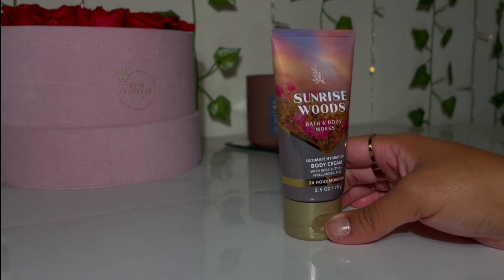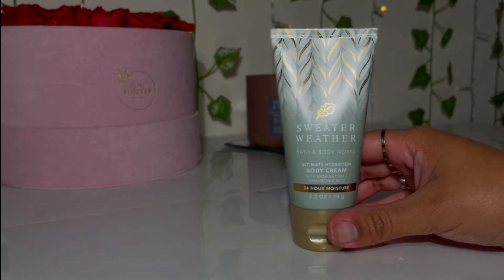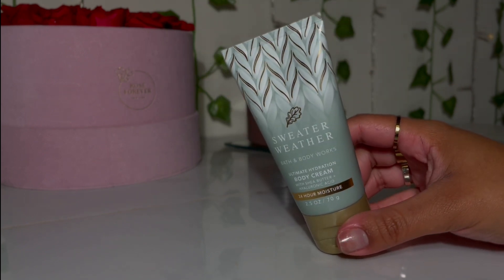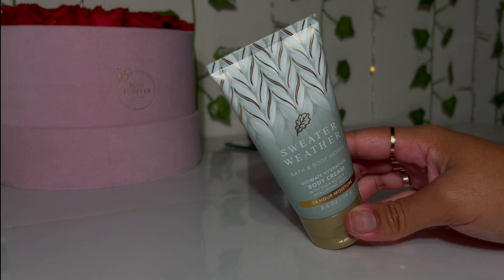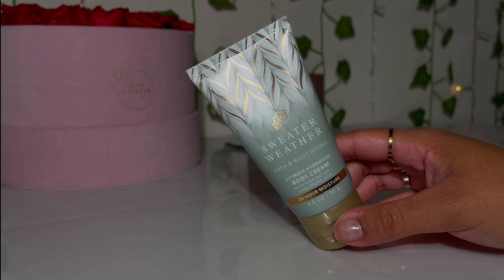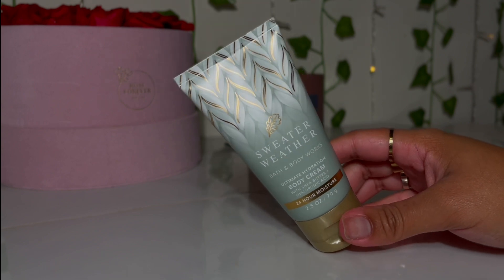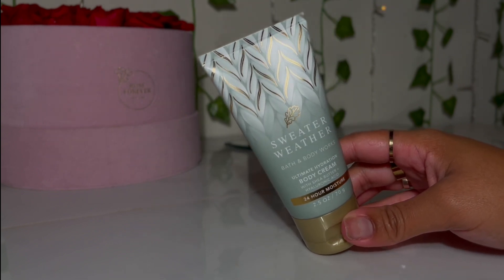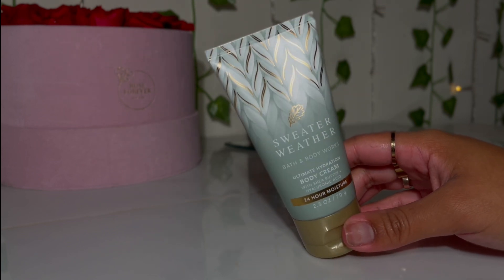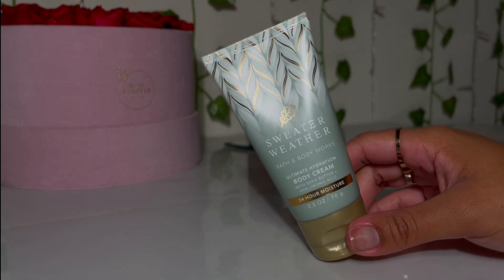I grabbed the Sweater Weather body cream as well. I smelled Sweater Weather for the first time during the last mini sale — I had grabbed the mini mist, so now I have the body cream too. To me this is a very fresh, unisex type of scent. It smells amazing — it just makes you feel very clean and calm. I love this scent.